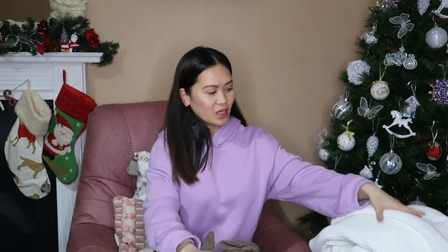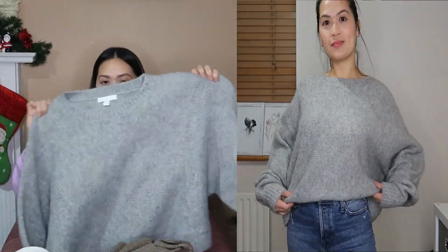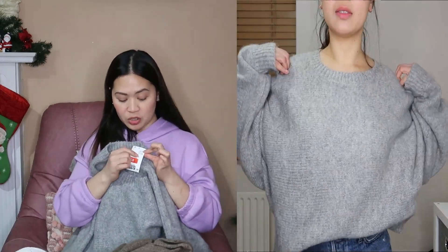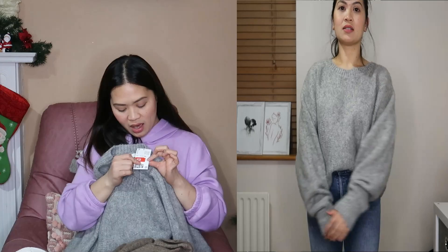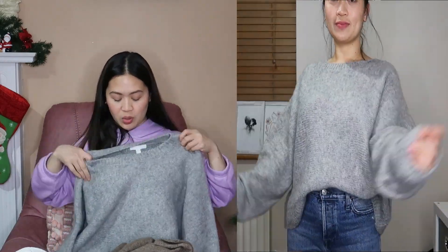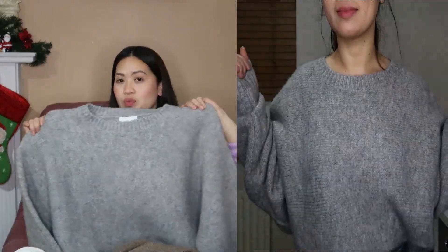Okay guys, starting with this jumper. This one is a gray oversized jumper — it's super big on me because the size is XL. There were no other sizes left but I still got it. The original price was 27 euros and 99 cents, and after discount it's only 3 euros! Super sulit, right?